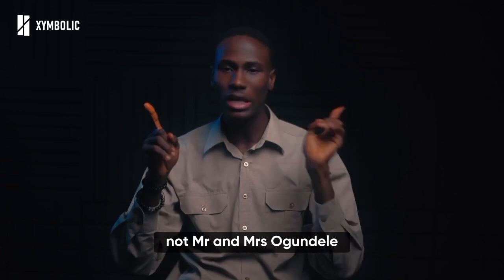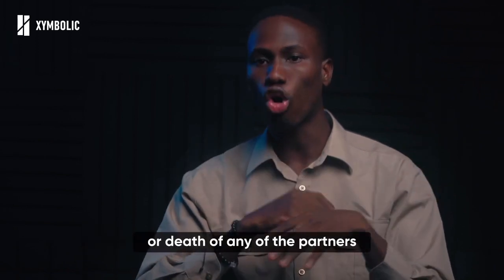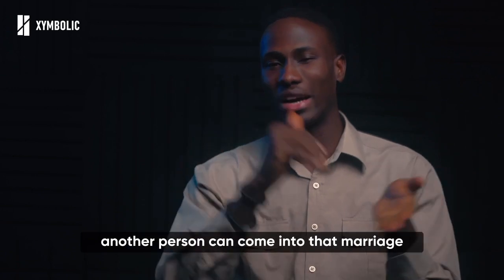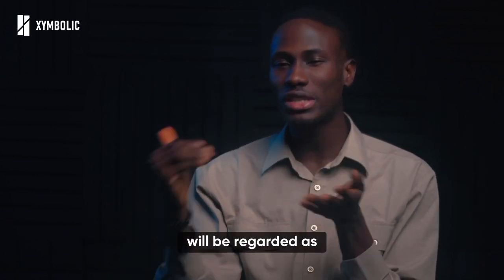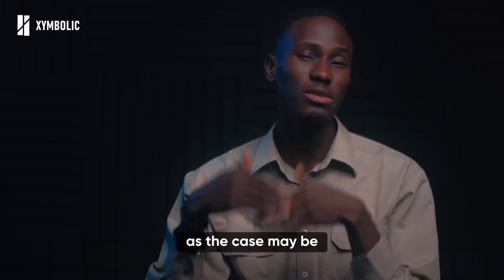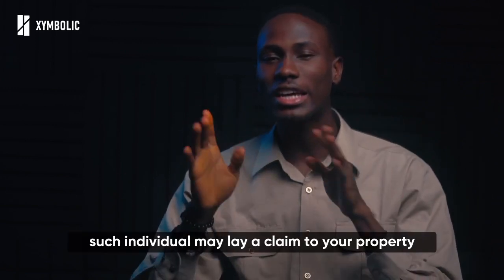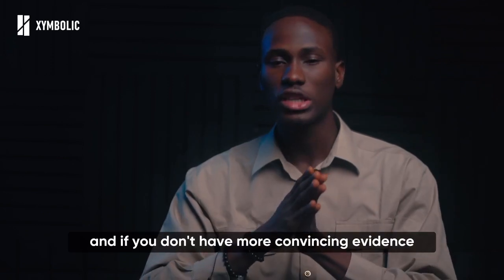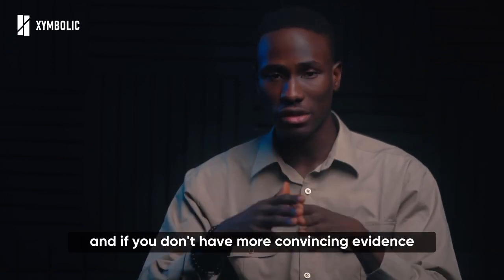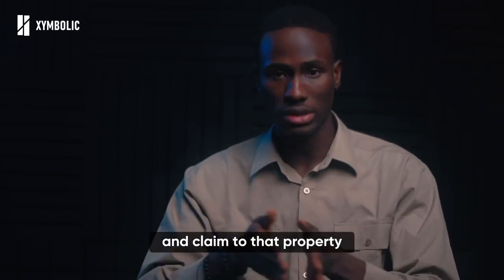Not 'Mr. and Mrs. Ogundele.' This is because in the case of separation from the marriage or the death of any of the partners, another person can come into that marriage and will be regarded as Mr. or Mrs. Ogundele, as the case may be. That individual may then lay a claim to your property, and if you do not have more convincing evidence, you could end up losing your rights and claim to that property.